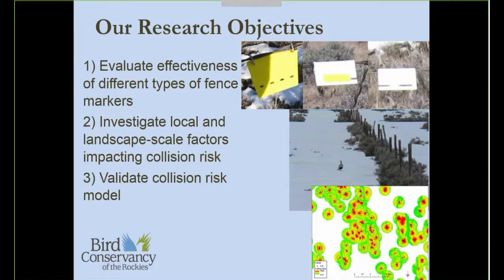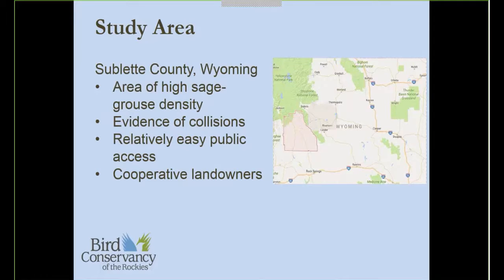For the study design, we obtained a fence layer from the Pinedale BLM field office and used the collision risk map to clip the fence line, retaining areas in high or medium risk areas. We then looked for leks that had a minimum of 2 kilometers of high or medium risk fencing within a 3-kilometer radius of the lek. From those remaining leks, we randomly selected 26 to include in our study. At each of the 26 leks, we broke the 2 kilometers of fencing into four 500-meter stretches and randomly assigned each of the four treatments — three marker styles plus an unmarked control.